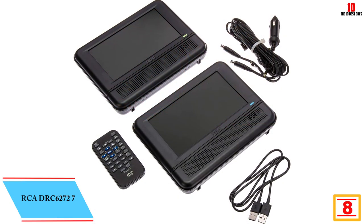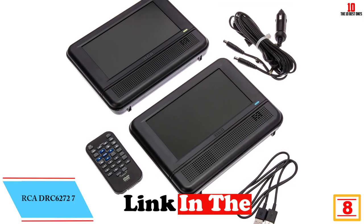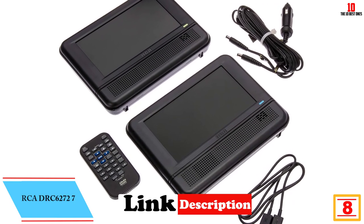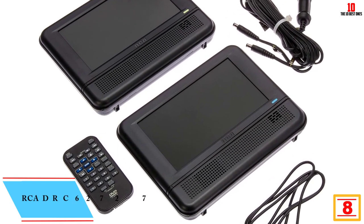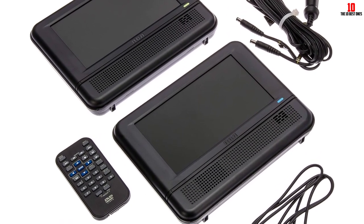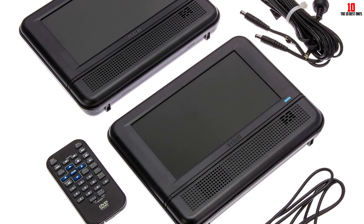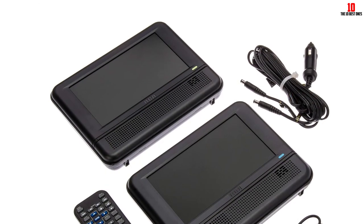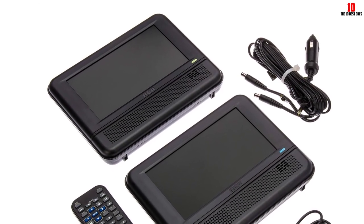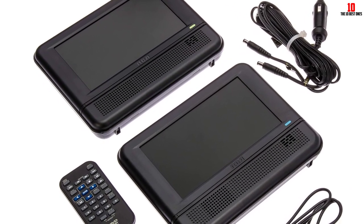At number 8 we have the RCA DRC6272. The RCA DRC6272 twin mobile DVD players make long drives enjoyable. With the 7-inch screens and the headphone port on each player, you may enjoy a private cinema experience without bothering others. You can decide to watch the same movie on both screens, or decide to watch a different film from the one your fellow traveler has chosen.